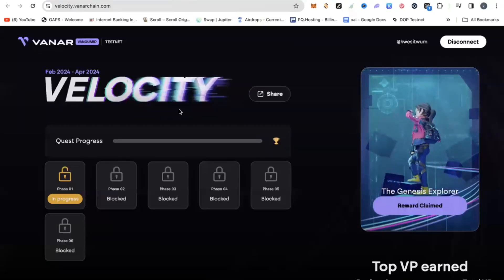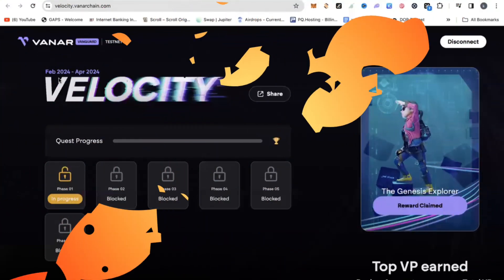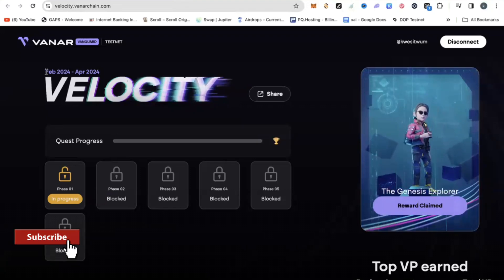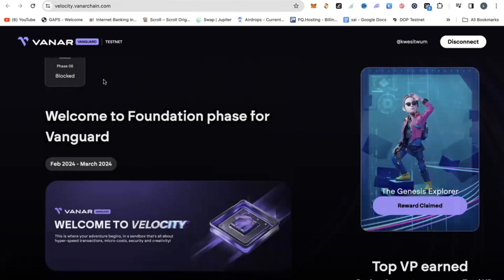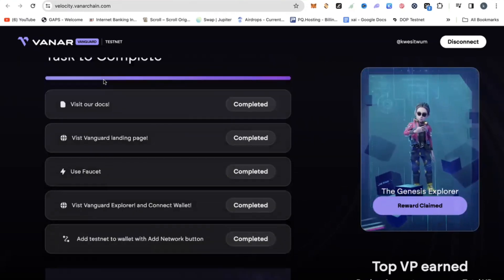So how do you get into this airdrop? You can see that we're going to go through six different phases — phase one is live. It's been live from February to April and will end in April 2024. Here are the activities you need to do to qualify for the airdrop.